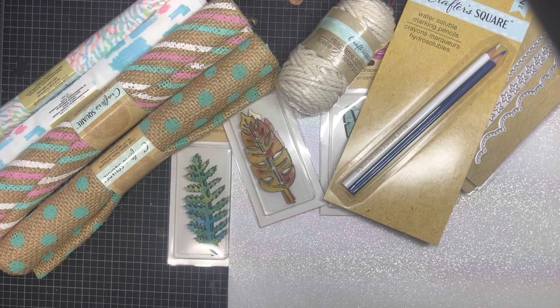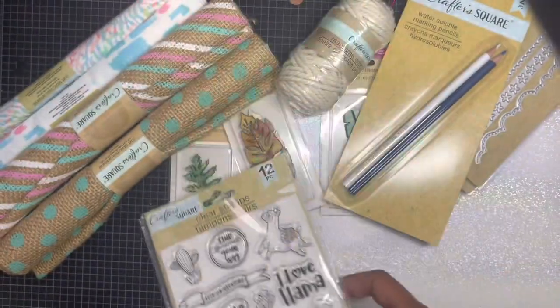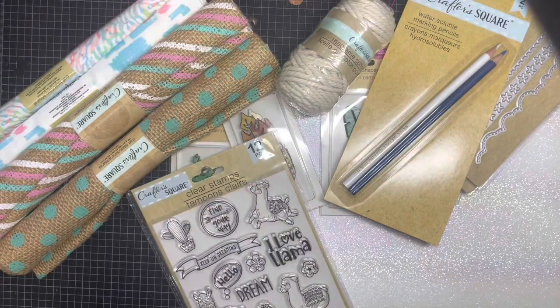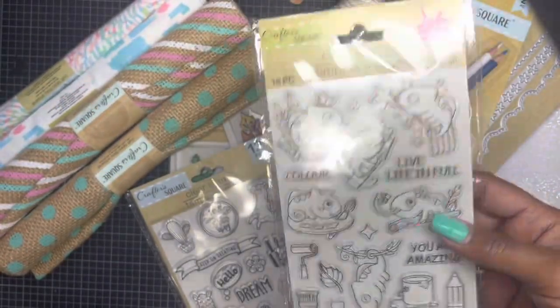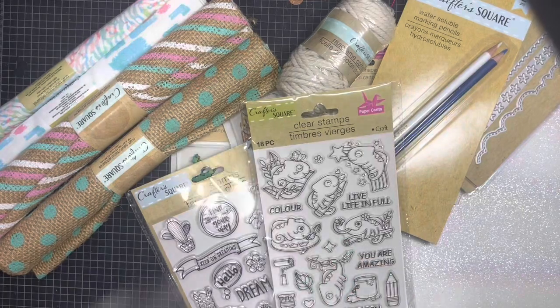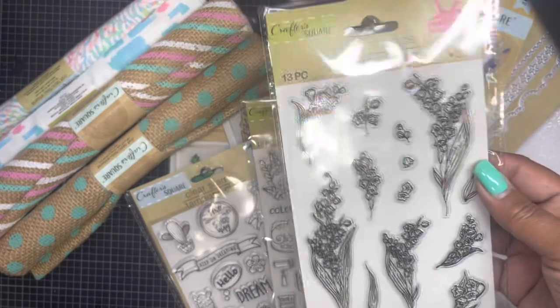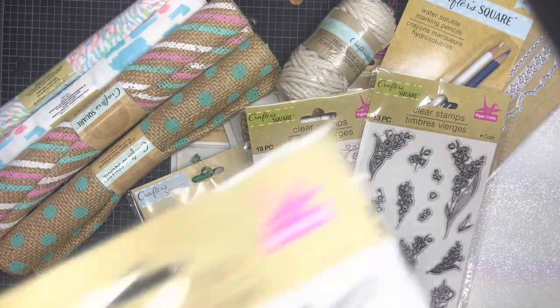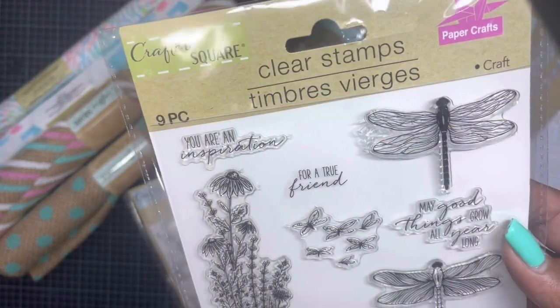Last but not least, she found the stamp sets that have been floating around — OMG! She did manage to find one of the older ones, and she knows I like cutesy so she got the llama. For the new ones, she found this floral one — I was super excited for that. And since I do a lot of vintage junk journals, this one is going to be fabulous. She also found this one with the dragonflies.